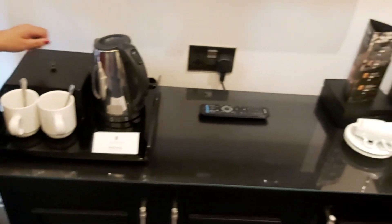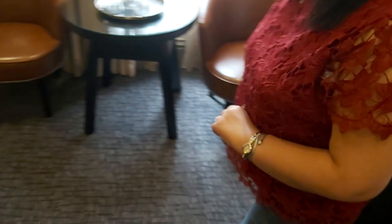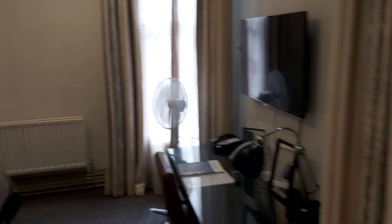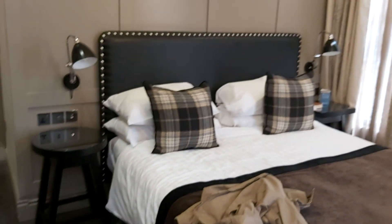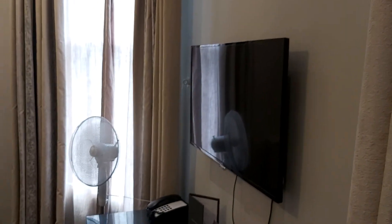And then here you have the bedroom, which is also pretty big. And another TV, and a workstation if you need that.